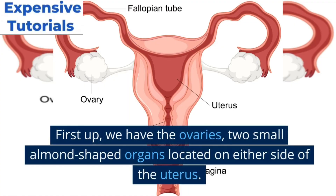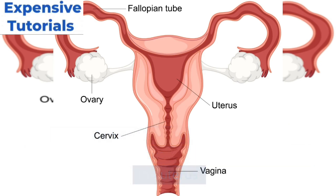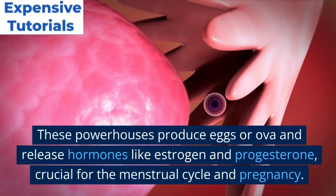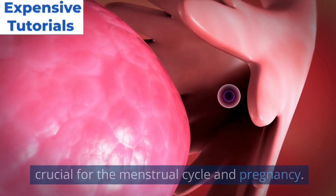First up, we have the ovaries, two small almond-shaped organs located on either side of the uterus. These powerhouses produce eggs or ova and release hormones like estrogen and progesterone, crucial for the menstrual cycle and pregnancy.